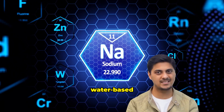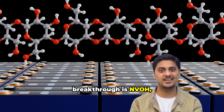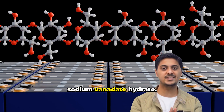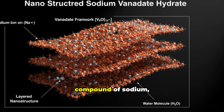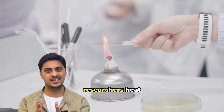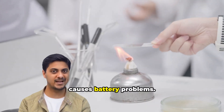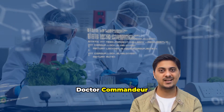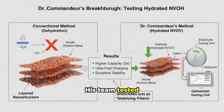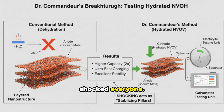The material at the heart of this breakthrough is NVOH, which stands for Nanostructured Sodium Vanadate Hydrate — a compound of sodium, vanadium, oxygen, and water molecules. For decades, researchers heat-treated this material to remove water, believing water causes battery problems. Dr. Komandar asked: what if keeping the water actually helps? His team tested the hydrated NVOH without removing water.